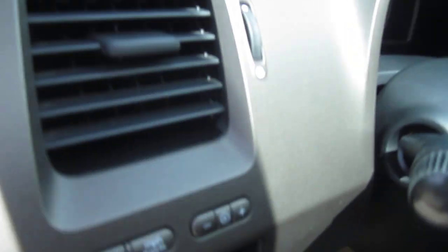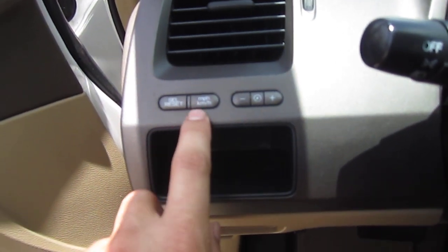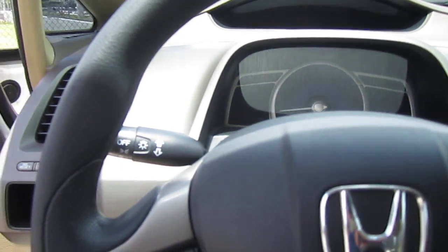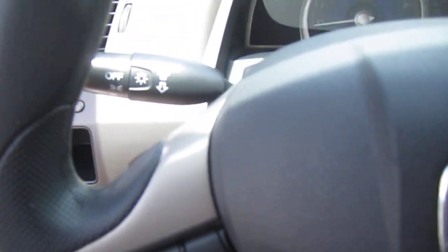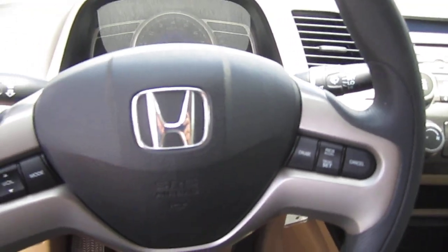Mounted up here on the dash is our interior illumination and the ability to switch between miles per hour and kilometers, because this is a Canadian market sold car. They just make it one and the same for the US and Canada.